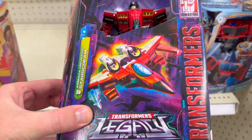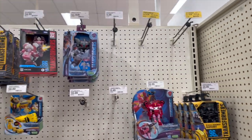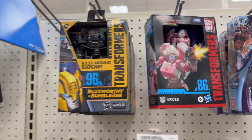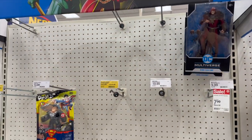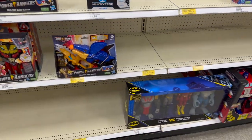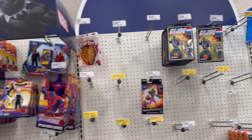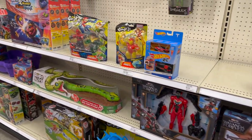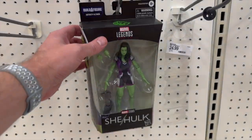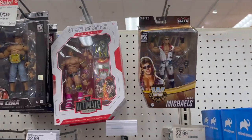Got a little bit of Armada Starscream — that's a great looking figure, very cool. Got the '86 movie RC there, got the new movie Ratchet. The McFarlane stuff is gone — what the heck is going on? Gone, gone. GI Joe Cobra Viper. Where is the stuff? What has happened to Target? They do got some wrestling stuff though.